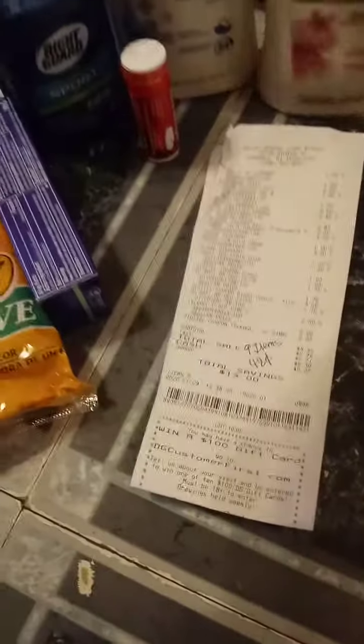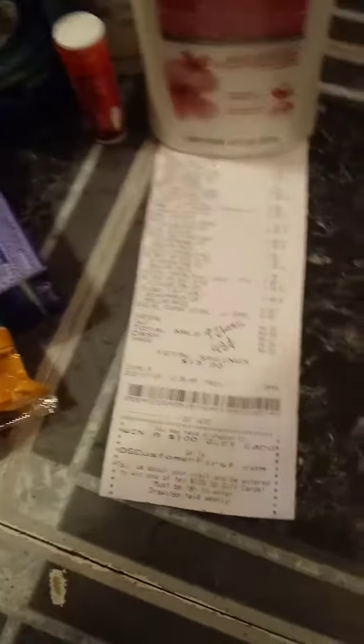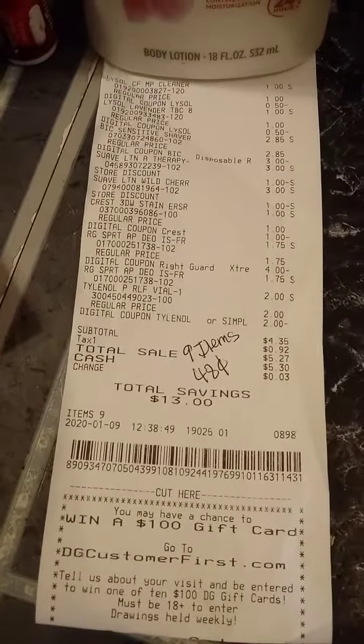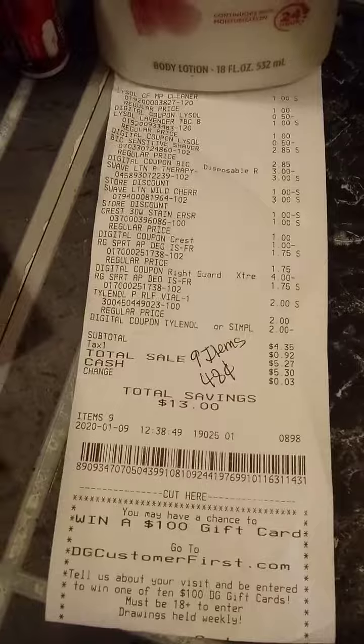This is everything that I got. Here is my receipt — $4.35 for nine items, which makes each item 48 cents.